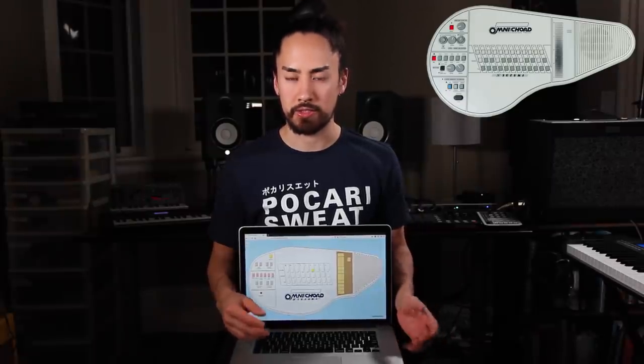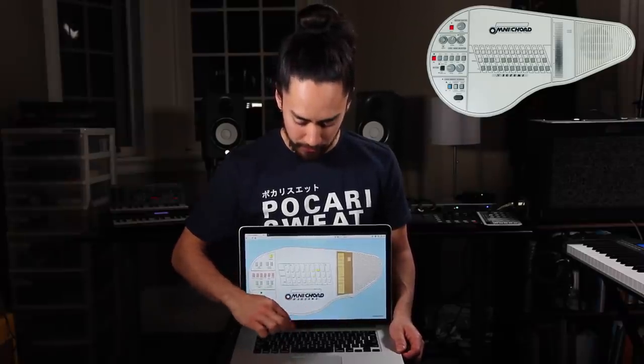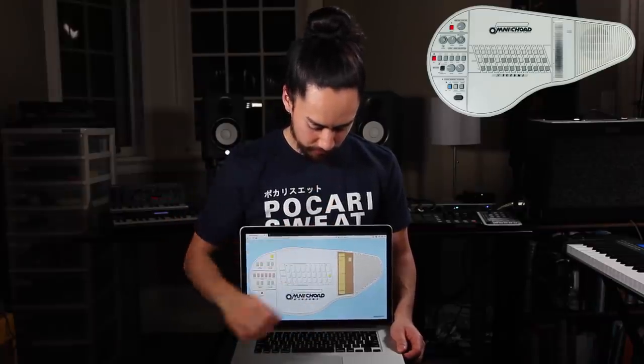Next up we have the Omni Chord, an electronic auto harp built in the 80s. As you can see, I don't have one. Wish I did — they sound super cool, but I've yet to come across one. However, thanks to technology, I found a website that emulates one. It functions in a similar way to the actual instrument. You select which chord you want to play using the letters and then you strum that chord using the numbers. Sounds good enough — the Cyber Omni Chord will have to do until the day I find a real one.